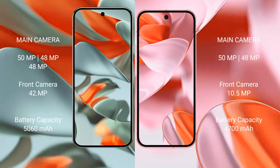Google Pixel 9 Pro XL features a triple rear camera setup: 50MP plus 48MP plus 48MP, and a 42MP front camera. Google Pixel 9 features a dual rear camera setup: 50MP plus 48MP, and a 10.5MP front camera.